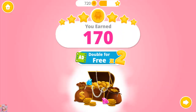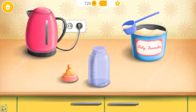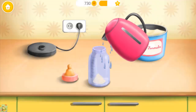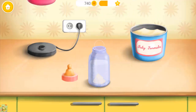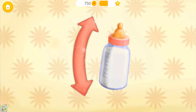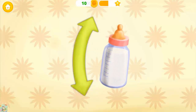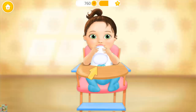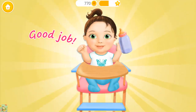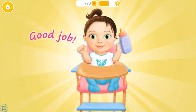Select your bonus coins. Time to feed Chloe. Add one spoon of formula, add warm water, close the bottle, shake it well. Hold the bottle please. Good job, Chloe is very happy.